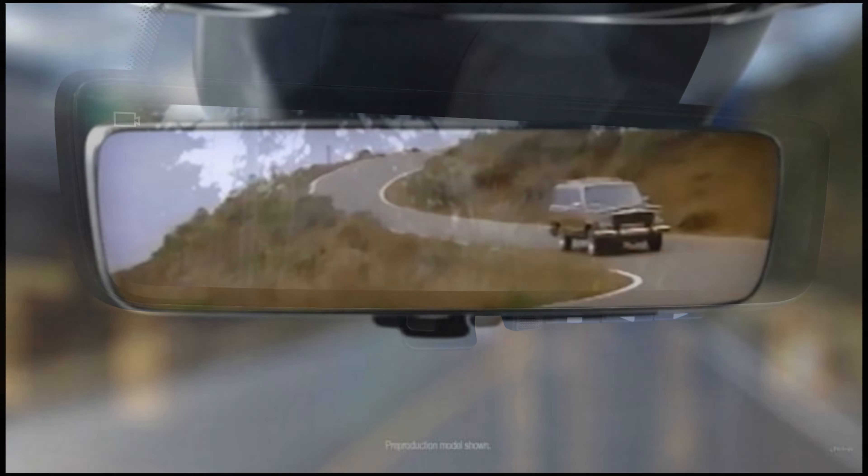Up front you'll notice the Grand Wagoneer has Jeep's iconic 7-bar grille with Wagoneer spelled out across the top. It resembles the same face that you see on the new Grand Cherokee and Grand Cherokee L. This is the Series 1, the entry-level version, but it's still adorned with a lot of chrome accents giving it a very premium but rugged vibe. It comes with premium details such as chrome outlined windows, a roof rail, and a two-tone paint scheme that separates the roof line from the body with a black roof.